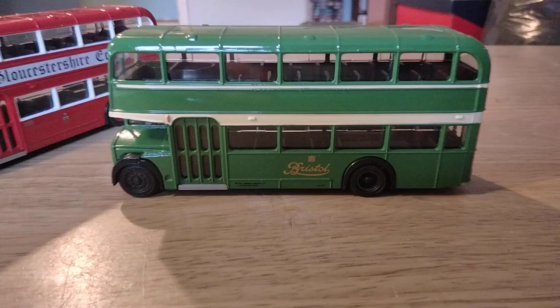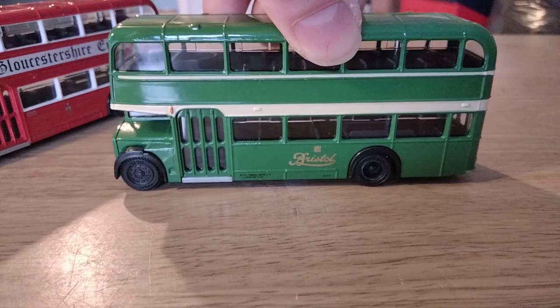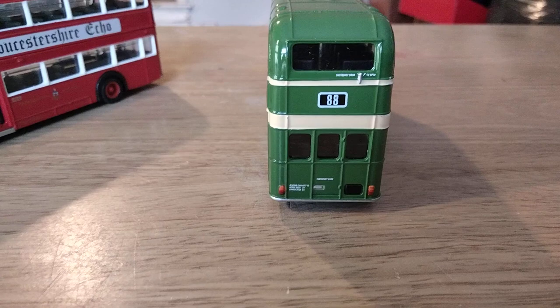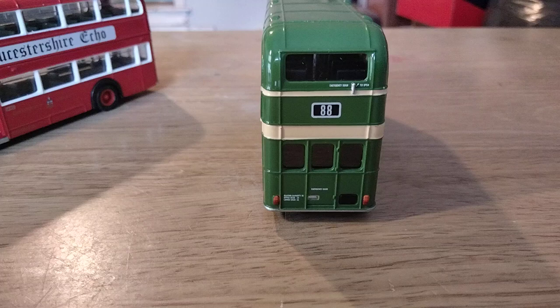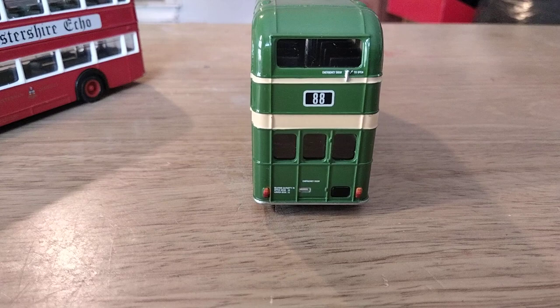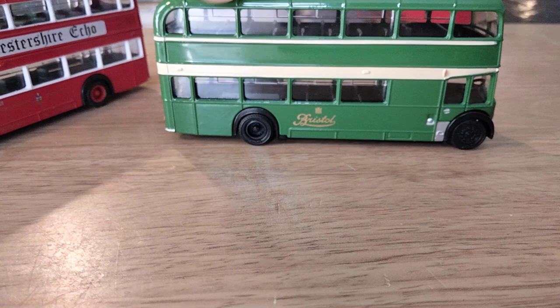Going around to the side: the door's nicely modelled — a four-leaf door with eight little windows. Opening windows are represented, and the transfer is nicely done on the side with legal lettering and everything. Going around to the back: the emergency exit is in the centre of the rear, as it was on this type of lowdecker. These are FLF lowdeckers — flat floor, long wheelbase and forward entrance, meaning the door is nearer the front. Early EFE releases didn't have registration plates unless there was a deluxe version of the release, which in the case of these two there wasn't. The Bristol Omnibus one takes that a stage further — it doesn't have any fleet numbers either, so it can be any fleet number you want.